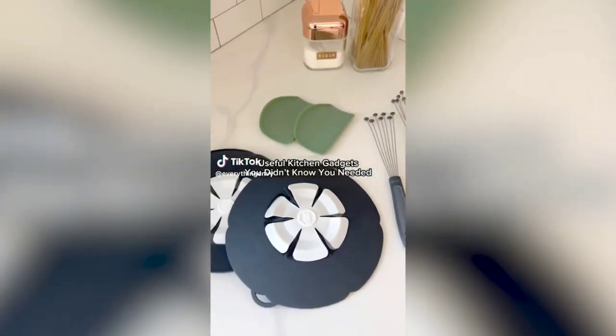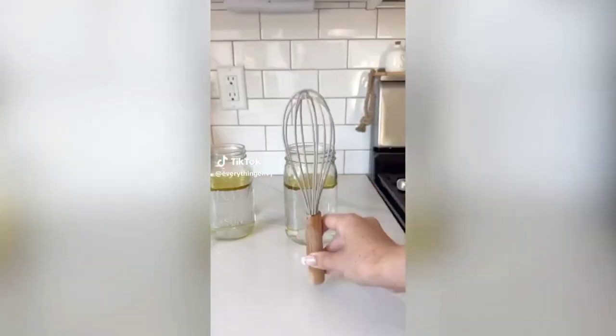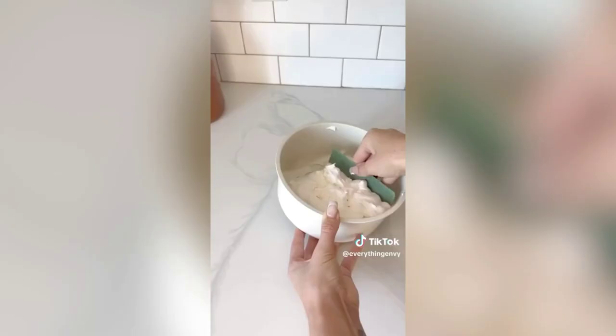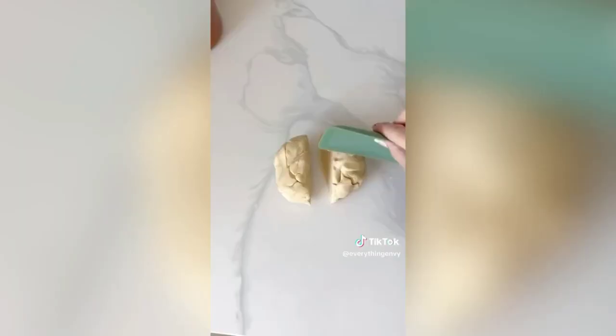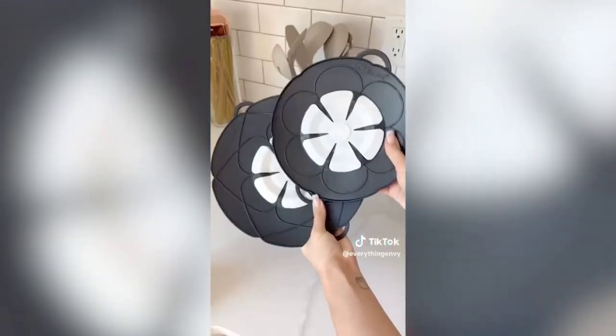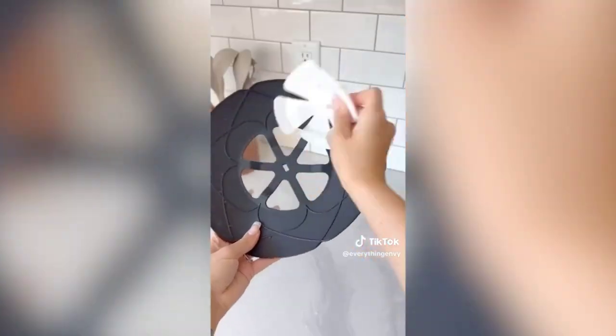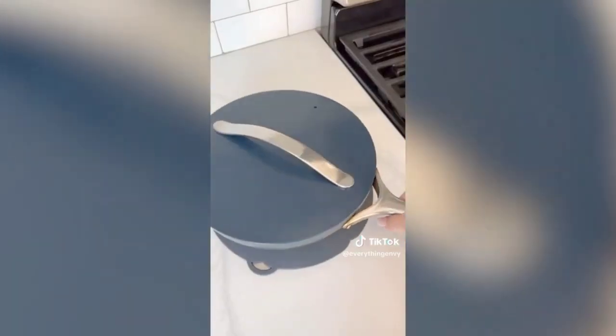Useful kitchen gadgets from QVC: a new whisk design that works better than a traditional one with heat-resistant tips for stovetop use. A multi-purpose scoop with a curved and straight edge usable many ways for cooking or cleanup. And a spill stopper that prevents boiling water from overflowing, which also works as a splatter guard, lid, and trivet. All are dishwasher safe.